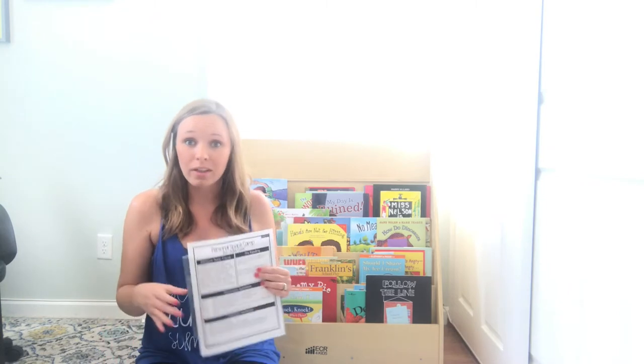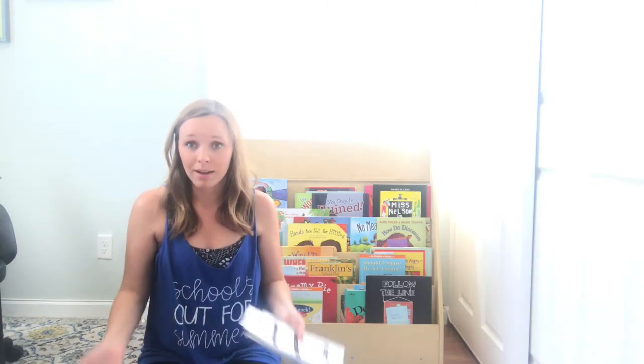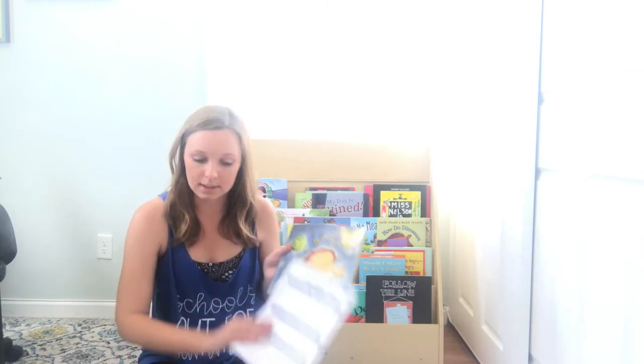Real quick before I forget — all of this could be used for emergency sub plans. It's all no prep. It's all stuff that you could print and leave if you have the book.